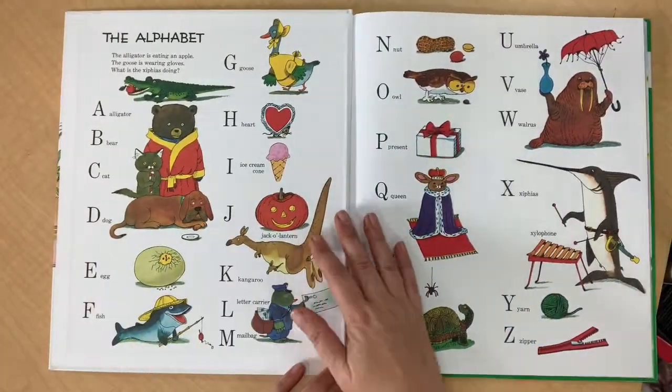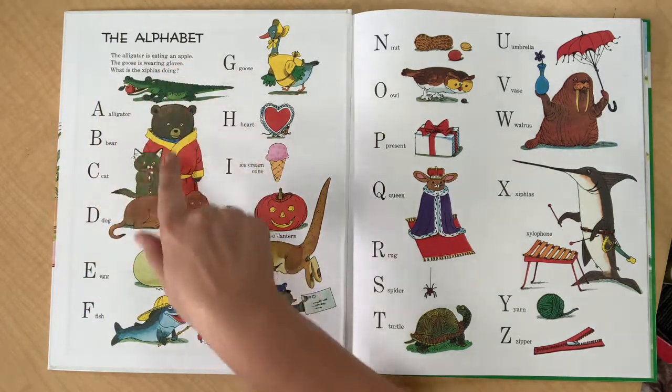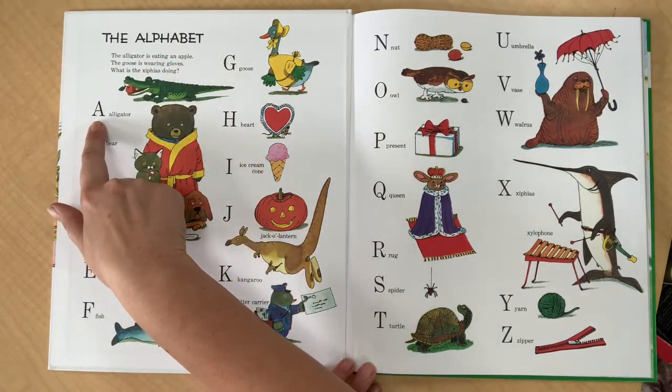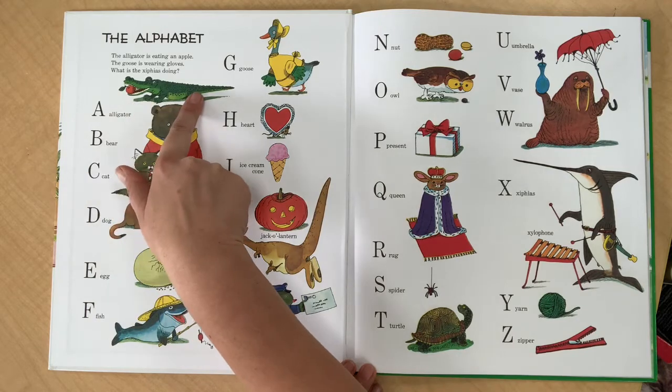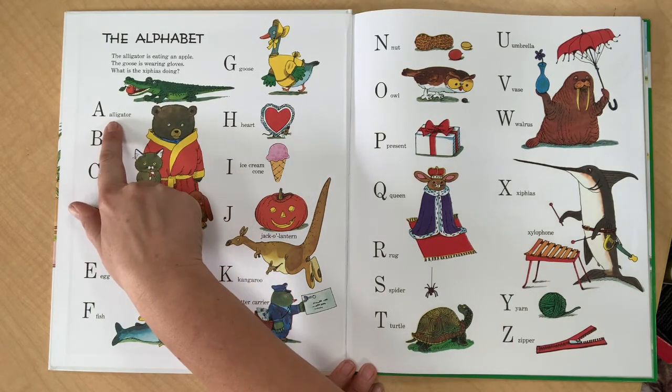Let me show you inside the front cover. Before we even start turning the pages we can see something that we know — we can see the alphabet. You know that letter. And what's that picture? It's an alligator, and so if we look at this word right here, we know with an A and an L it probably says alligator.